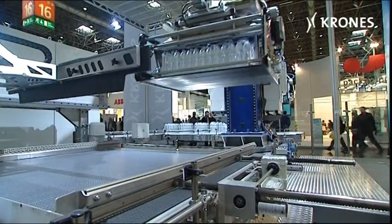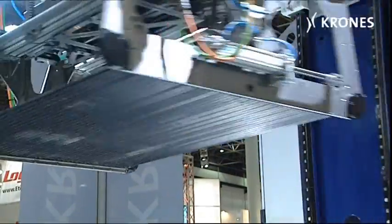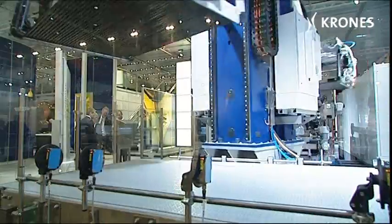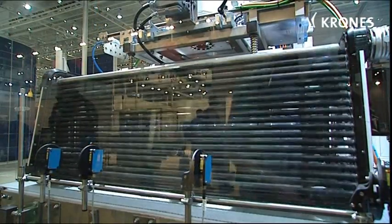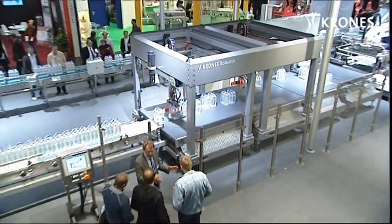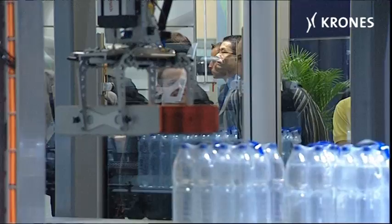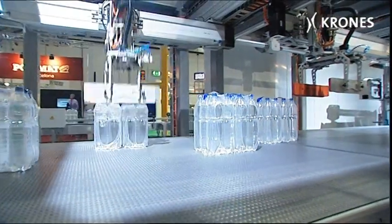Krones proves this with a completely new single-column palletizing robot. The Modulpal 1 ADR can be supplied from any grouping system, and for the first time provides very high outputs at a single pallet loading position. The newly developed RoboBox for grouping non-returnable packs is reassuringly versatile and assures optimum support for the palletizing robot. During the entire turning and distributing operation, the packs are guided by a single gripper.